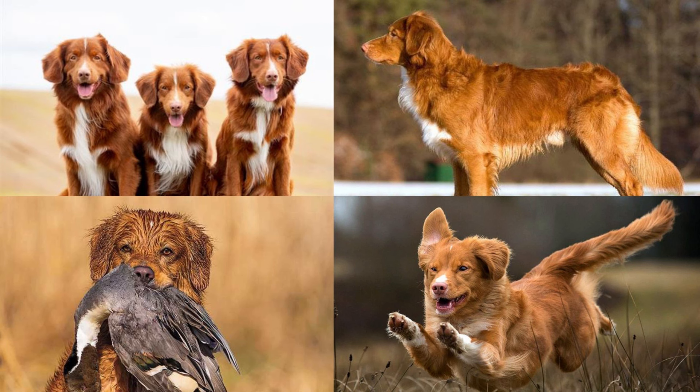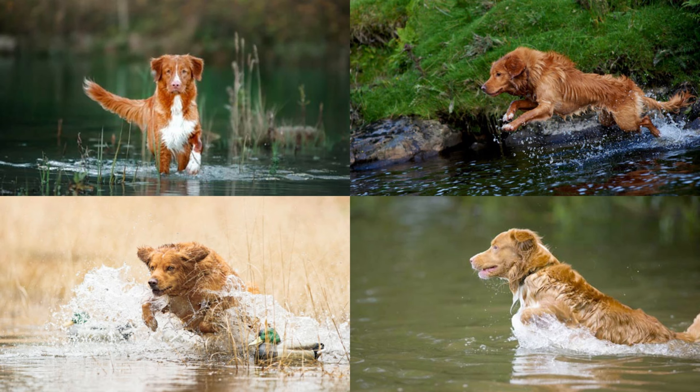The Nova Scotia Duck Tolling Retriever is a big long name for our smallest of the recognized retrievers. Tollers, for short, have a really cool and unique way of attracting fowl. Since they look like a fox, they dance around the river's edge — that movement, their coloring, and their tail going up and down actually attracts fowl to the water's edge. Then the hunter shoots the birds and dinner is served.